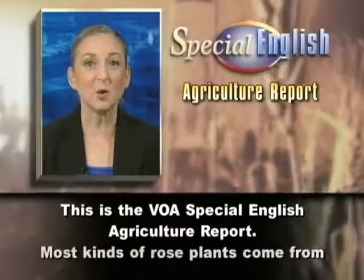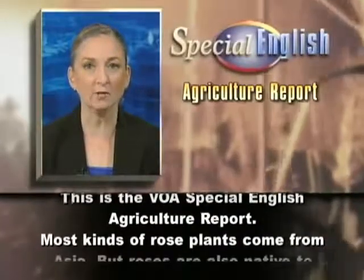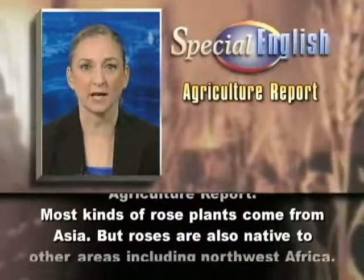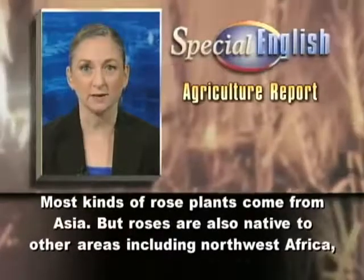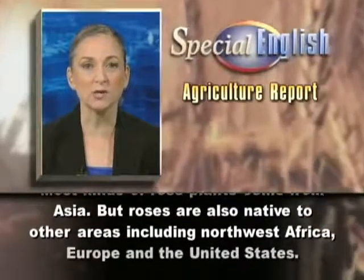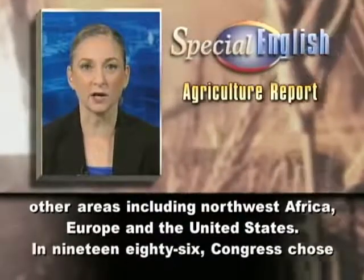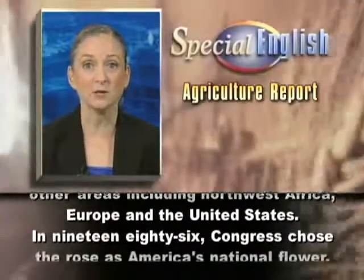This is the VOA Special English Agriculture Report. Most kinds of rose plants come from Asia, but roses are also native to other areas, including Northwest Africa, Europe, and the United States.